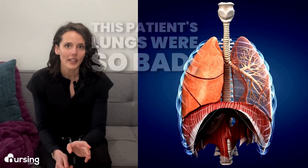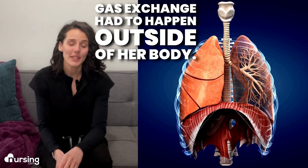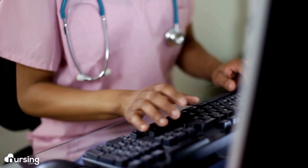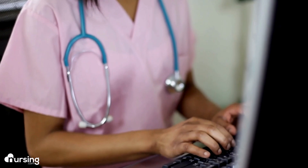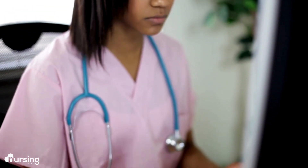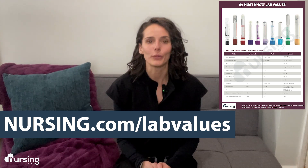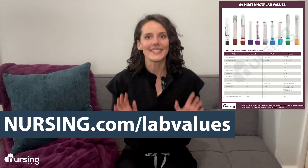This patient's lungs were so bad gas exchange had to happen outside of her body. Learning to read ABGs and understanding what to do with that information is a very important skill for any nurse. I'm excited to walk you through it, but first head over to nursing.com/labvalues for a free copy of one of our best cheat sheets, the 63 must-know lab values.